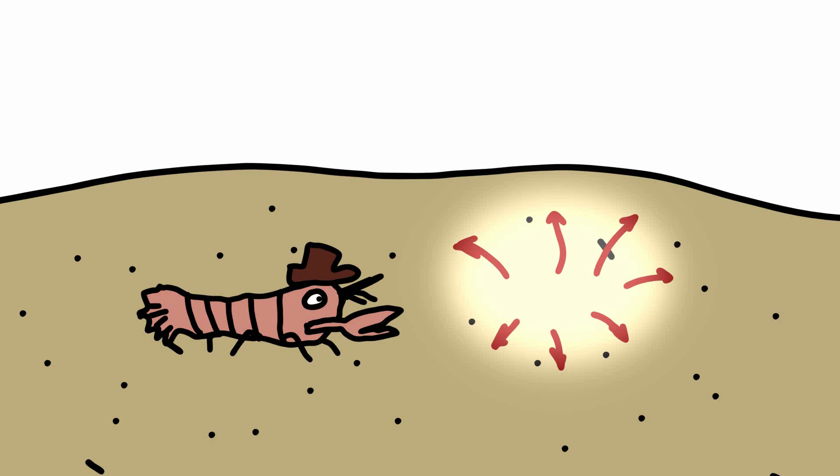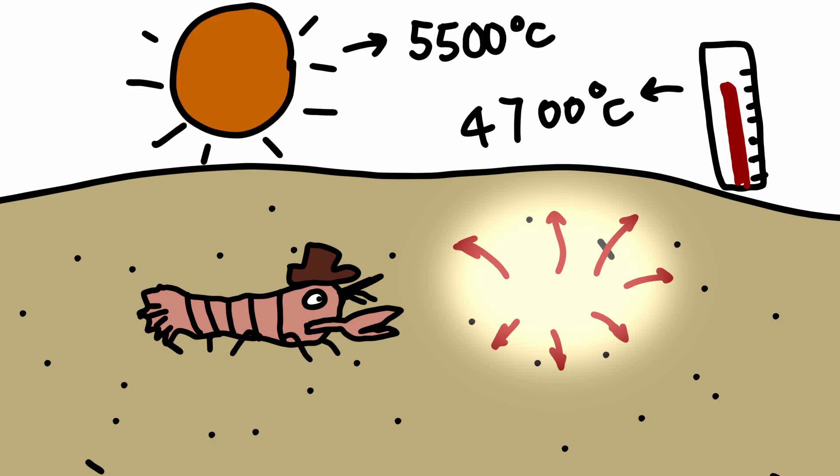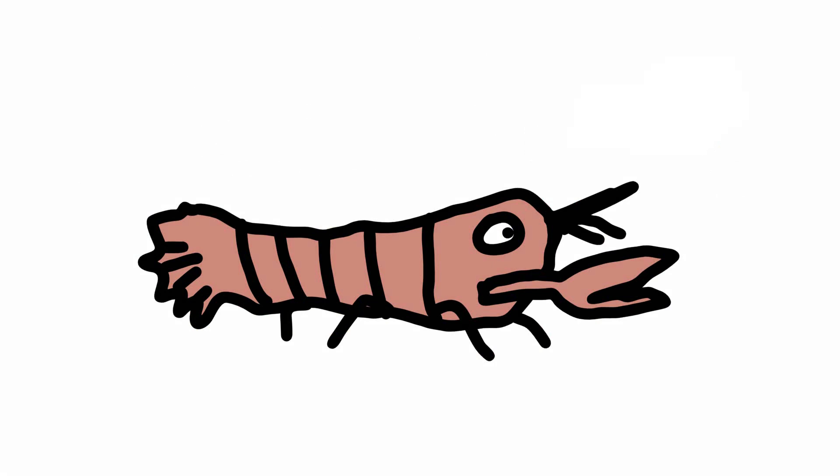While the reaction doesn't last long enough to melt everything around the shrimp, the heat of the vapors can reach up to 4,700 degrees Celsius. In comparison, the sun's surface is estimated to be approximately 5,500 degrees Celsius. Interesting note: if the pistol shrimp loses its main claw, the smaller claw will grow to replace it, while the amputated limb regrows into a new, normal claw.